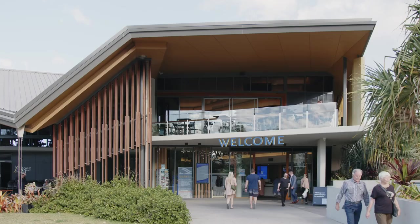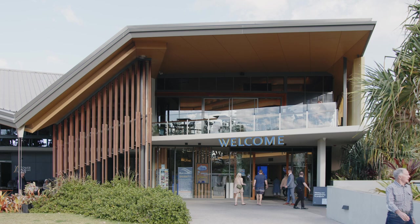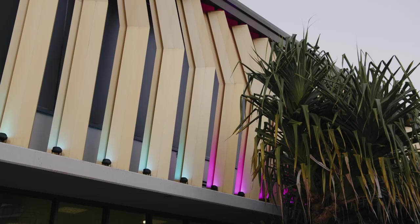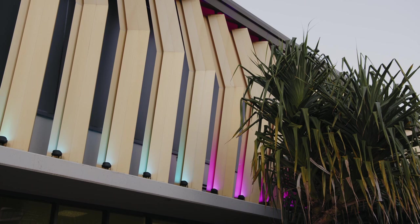To signify that entry and to help activate the street, we've got a rooftop bar. You're drawn to the building with the idea that you can see people there enjoying themselves, and that activity then starts playing to the nightlife.